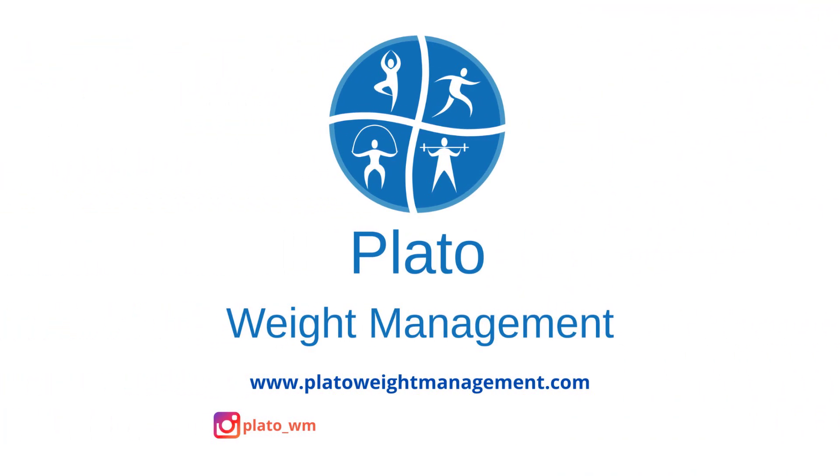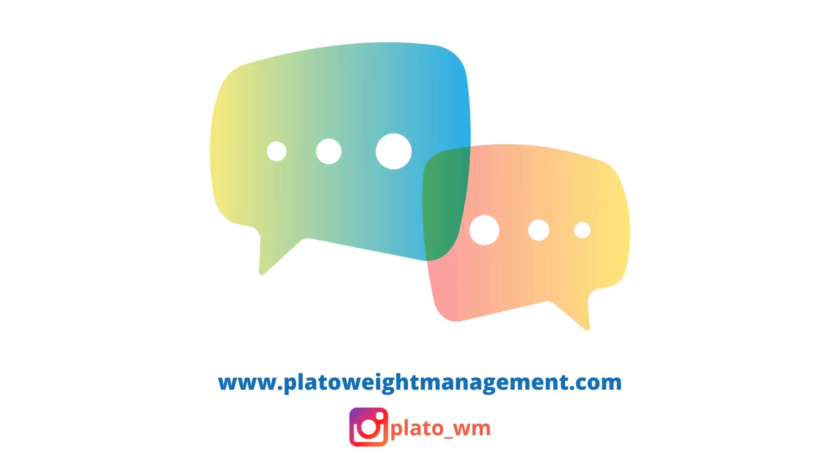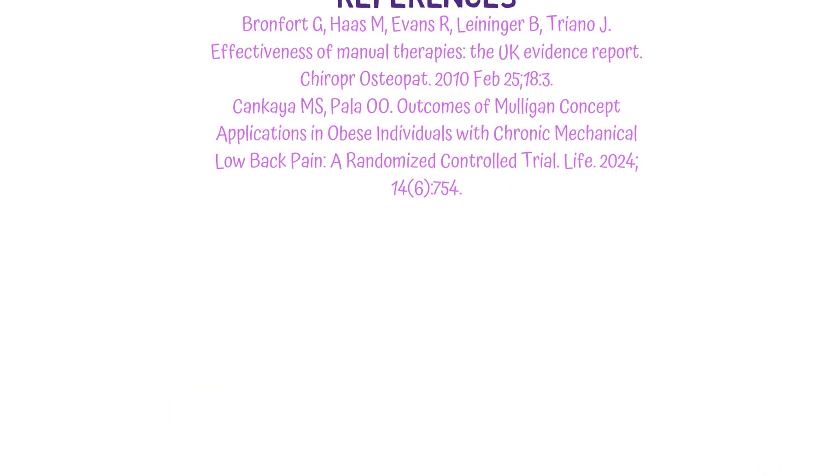If you'd like to undertake our evidence-based and results-backed personalized Plato weight management program, please click the link in the top right-hand corner of the video or follow the link in the description. If you're someone overweight who has received manual therapy for a certain disorder, we'd love to hear from you in the comments section below. And if you're new here, please make sure to like and subscribe to our channel. That has been our video — thanks for watching, and I'll see you next time.